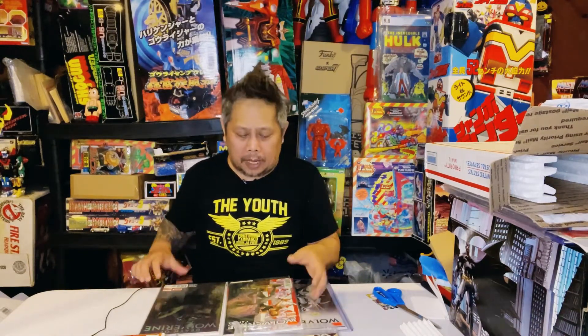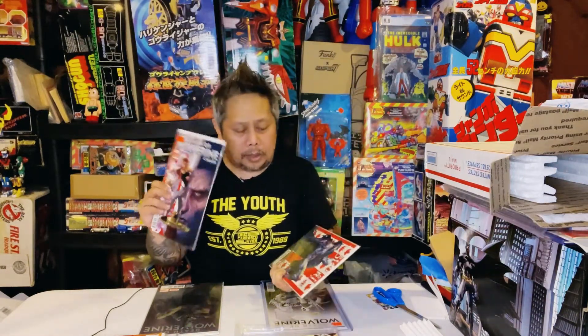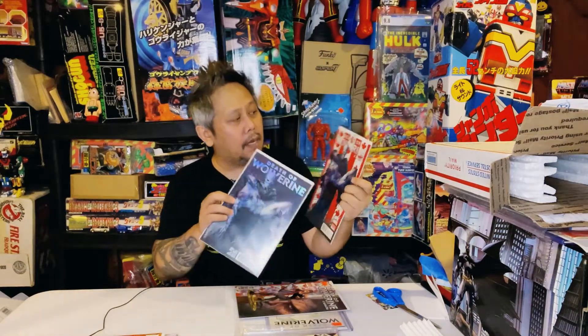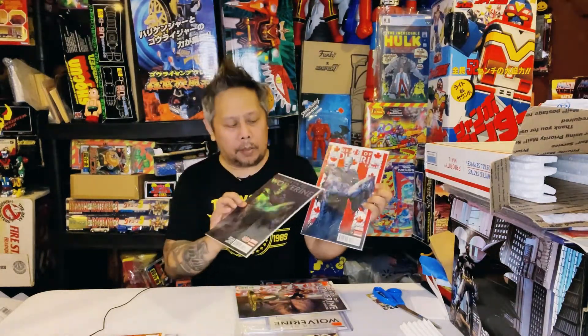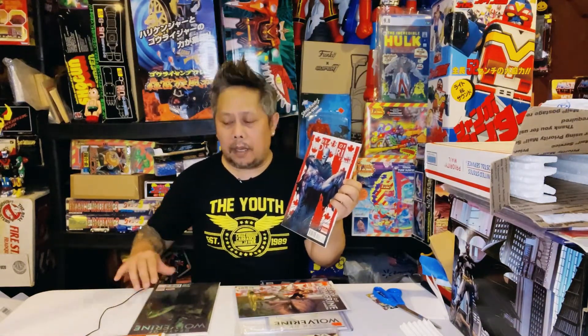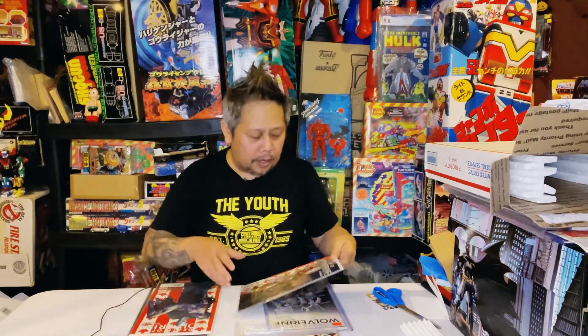I'm pretty sure I have number two somewhere but I can't find it. I have number three and number four, and I have variants — this is number four, the Canadian variant, and this is the regular number four. They're the same cover except for the background: the Canadian variant has the Canadian flag behind Wolverine, while the regular one is just black. The Canadian variant is worth more, of course. And then I also have the variant of number three.